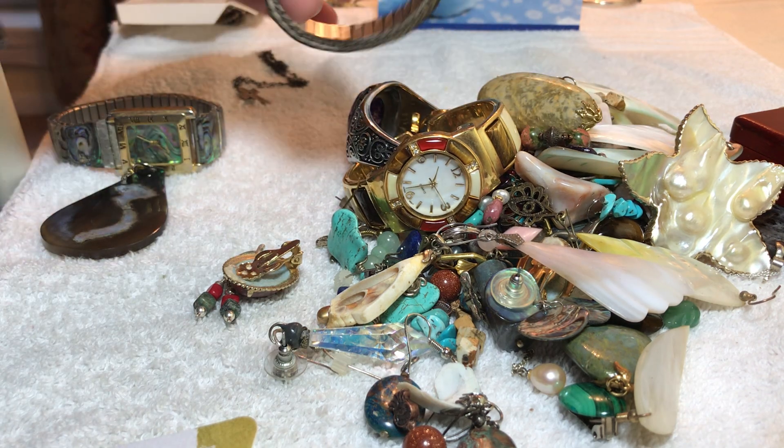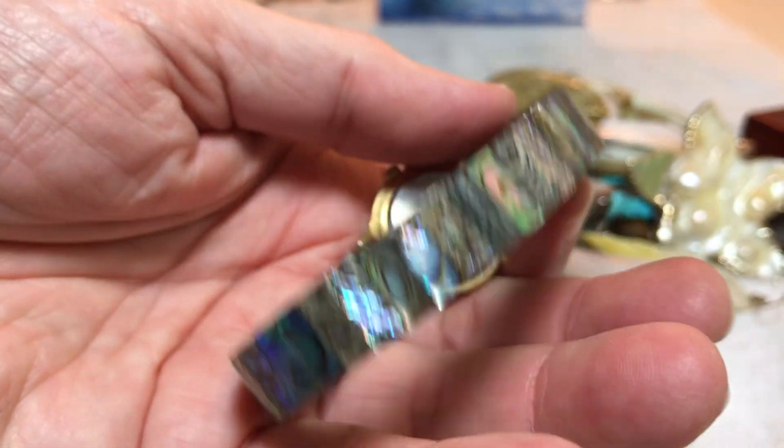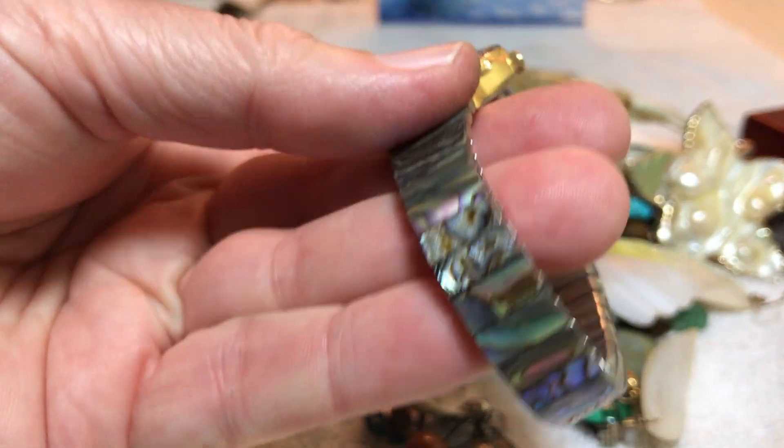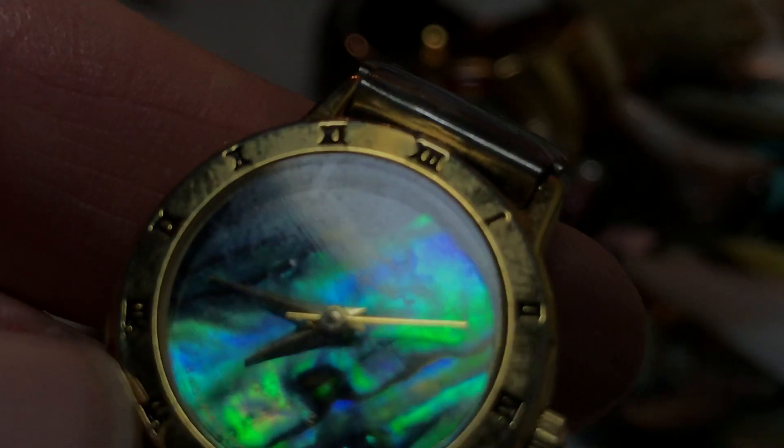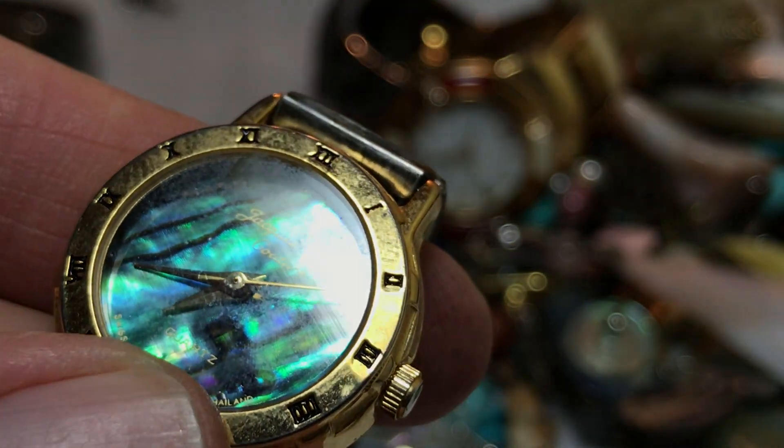Here's another one — we'll say eight dollars as well. Same thing, this is a ladies' watch with abalone. Let me see who it's made by... it sounds like a delivery truck outside... Jacques Couture. I don't know if they'll work — you'll definitely need a battery.